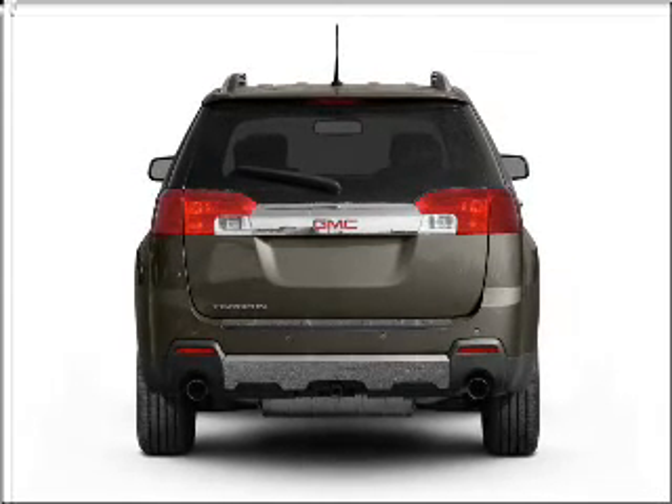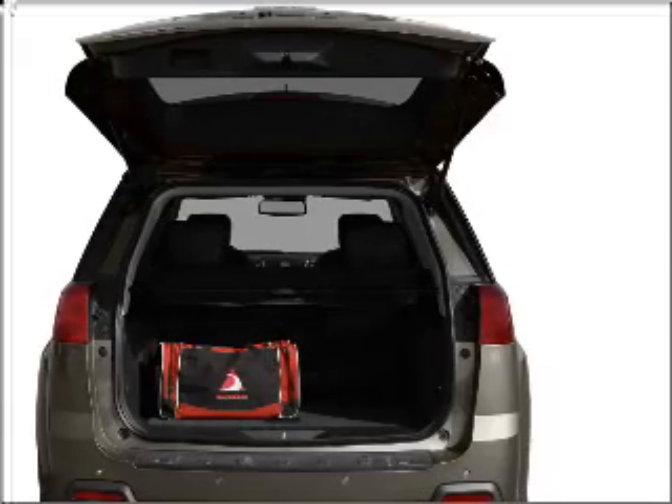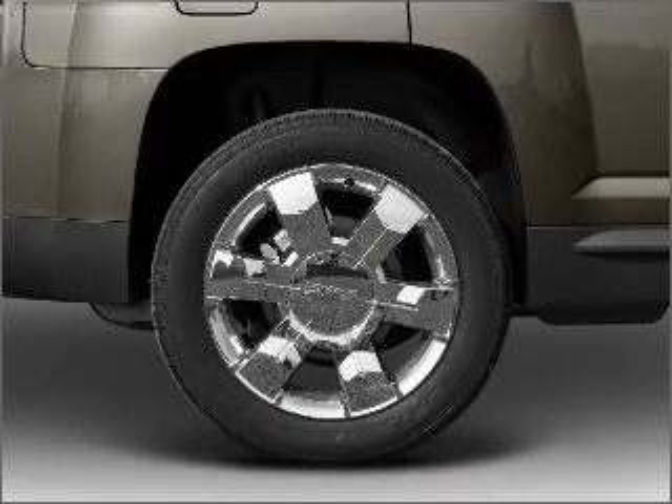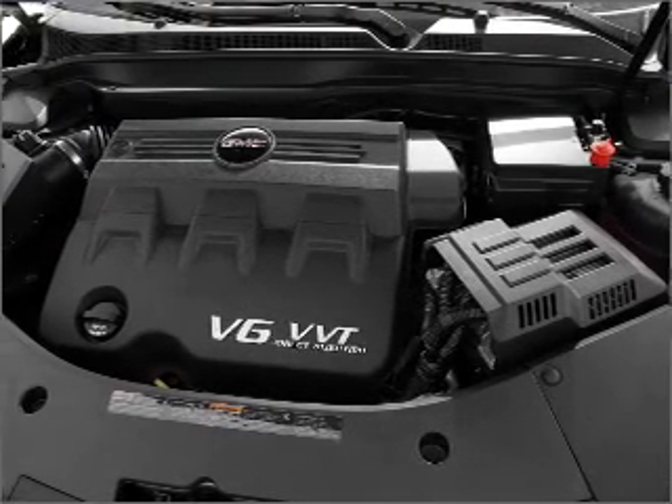Find your way easily with the included navigation system. Premium wheels lend a distinctive appearance. A premium sound system is just one of the benefits of owning this vehicle. Anti-lock brakes help you bring your vehicle to a safe stop.